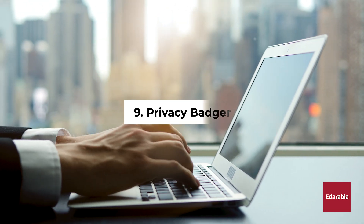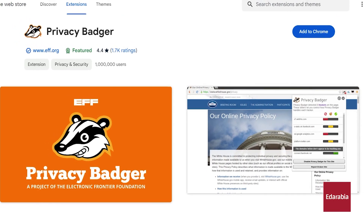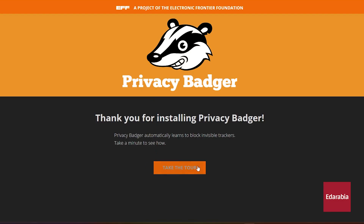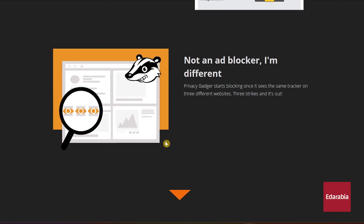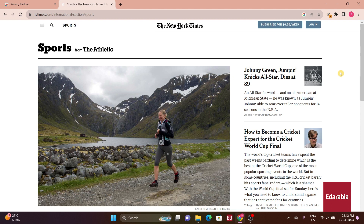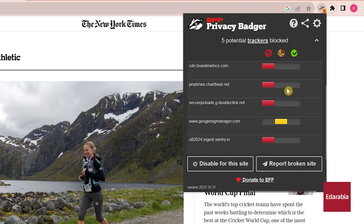Number 9: Privacy Badger. For users of blocking extensions like uBlock Origin, Privacy Badger serves as an excellent companion. Developed by the Electronic Frontier Foundation, it automatically blocks trackers based on their behavior. The extension's icon, situated to the right of the address bar, provides insights into the number and type of trackers being blocked.